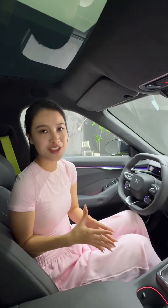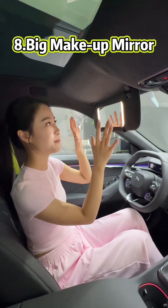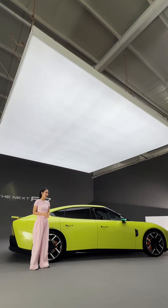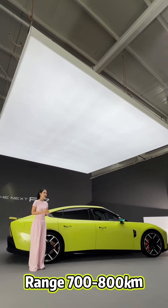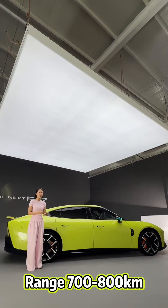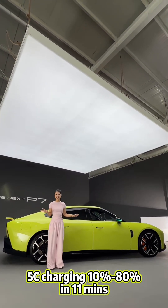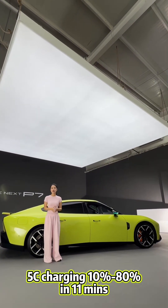Here's a small surprise — this car offers a very big makeup mirror. Last but not least, this car has a long range of 700km to 800km. It also offers 5C charging, which means charging from 10% to 80% takes only 11 minutes.